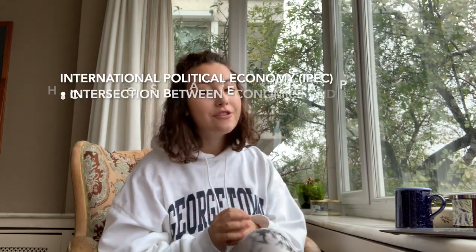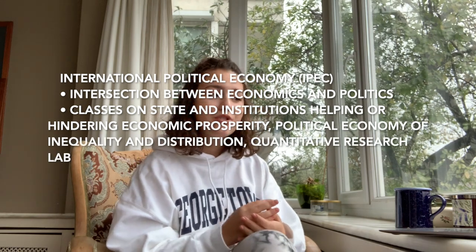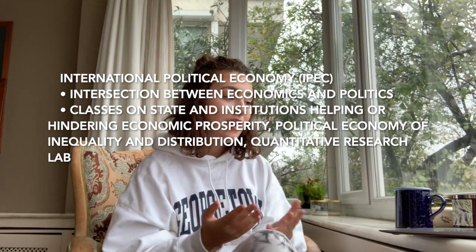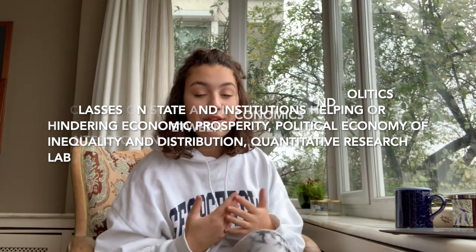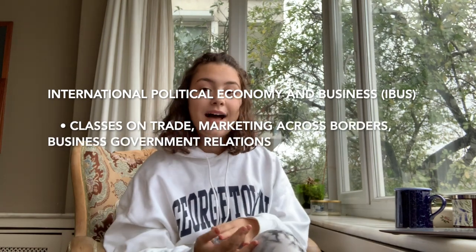In the SFS, it's called international political economy. You have classes on state and institutions with economic prosperity, political economy of inequality, and there's also a quantitative research lab. And then finally in the MSB, it's called international political economy and business — the classes focus on trade, marketing across borders, and business-government relations. So within each of these three schools, one focuses more on theory, the other on the interactions between countries, and the other focuses on business.